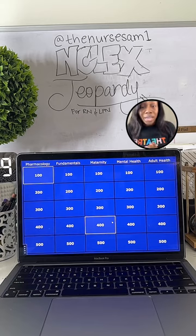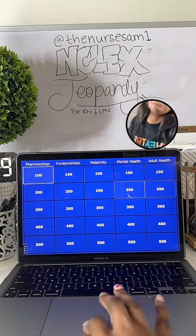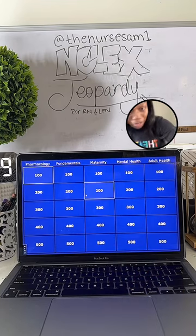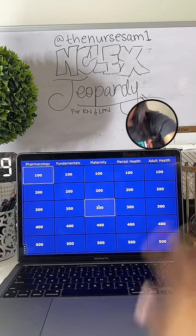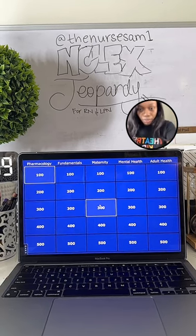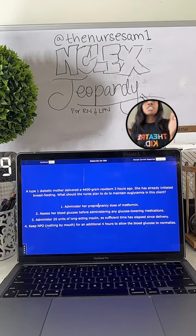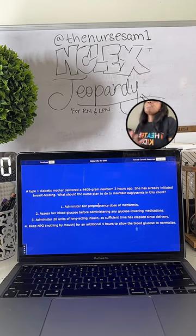Give me a thumbs up if you heard all the rules and you're ready to get started. Tag your nursing student friends — anybody in nursing school who needs a great free fun review. Let's go ahead and start with Maternity for 300 points. Give me a thumbs up if you are ready to go for Maternity 300.